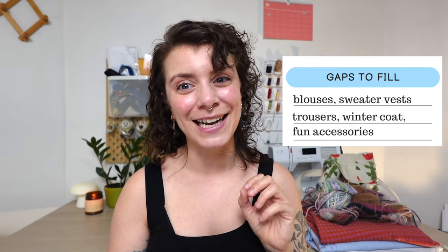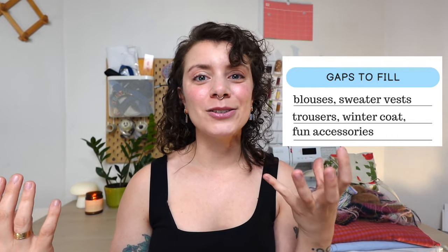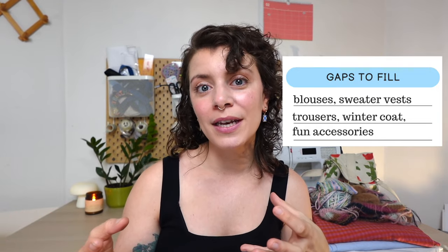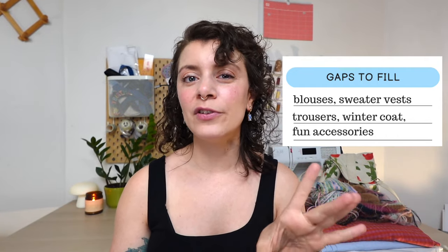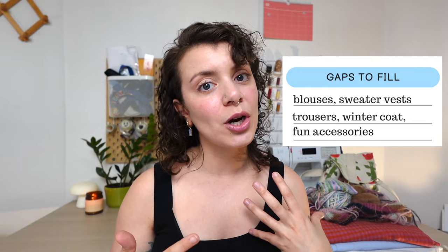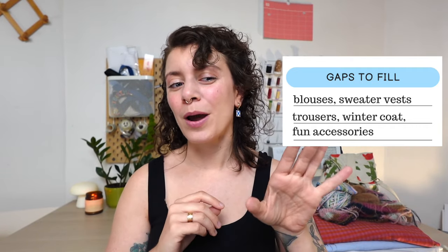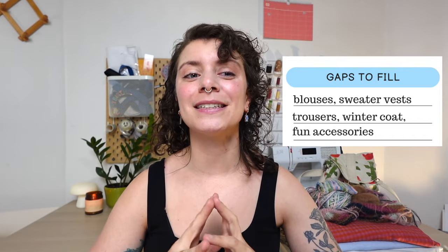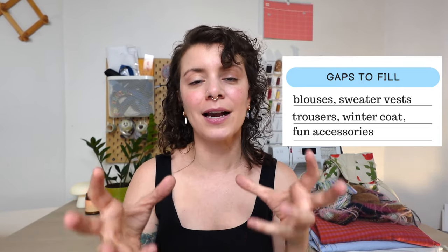Some gaps I want to fill include blouses — I really want to bring in some fun blouses, make them or thrift them. I also want to start making some sweater vests, which I think is a really fun layering piece and a great way to use up smaller yarn quantities. I have quite a few knit sweaters so sweater vests will be really fun. I also want to do more trousers — whether elastic waist or proper trousers. I really love jeans but I think trying trousers is a fun way to experiment with pant making, and I really want to get good at pant making.